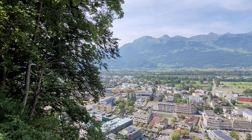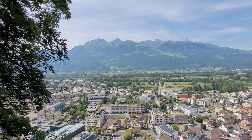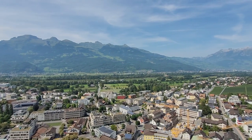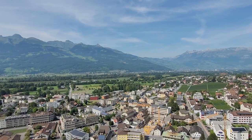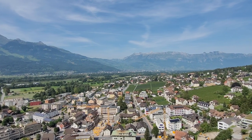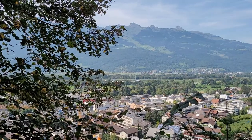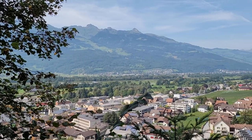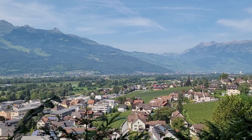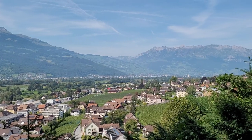Here we overlook the capital city of Vaduz, population 6,000. The overall population of the country of Liechtenstein is only around 40,000 people. The country is very small — only 62 square miles, or 160 square kilometers. However, it's the richest country in the world by GDP per person.